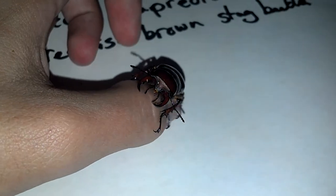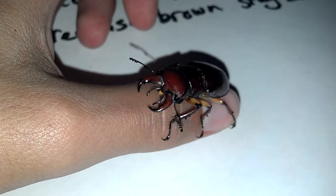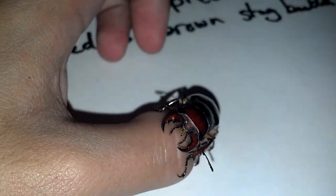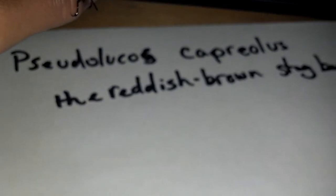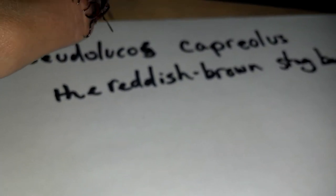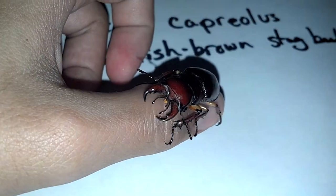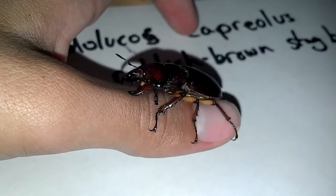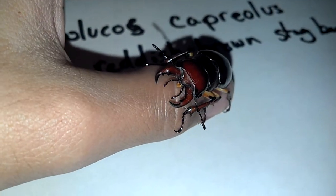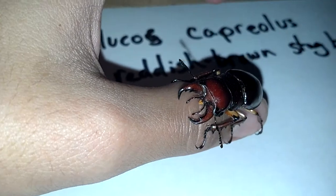What's up guys, it's Nico Fish 1000, and I have a stag beetle attached to my finger. It's pretty cool — he's a reddish-brown stag beetle, the scientific name is written there: Pseudolucanus capreolus. These guys are pretty sweet, they're rather common in my area and they feed on tree sap. This is their adult form, and their pincers hurt if they pinch you — it's not fun.